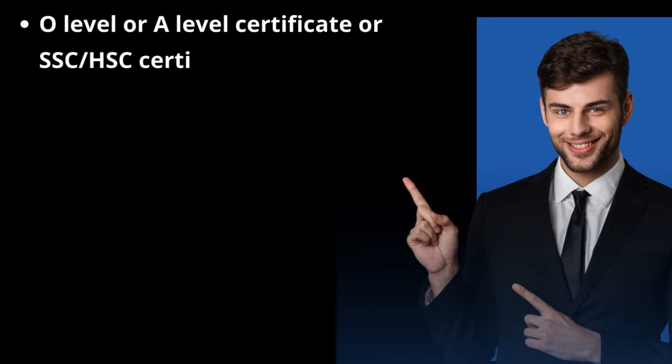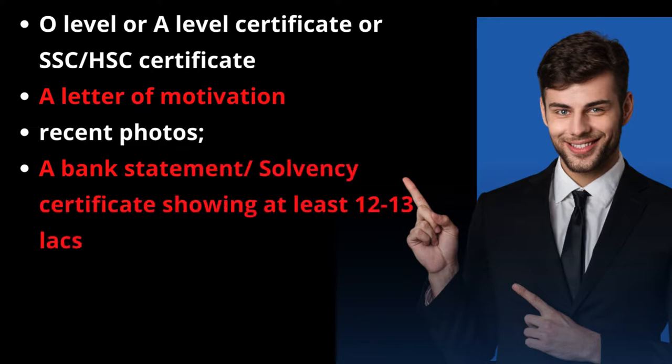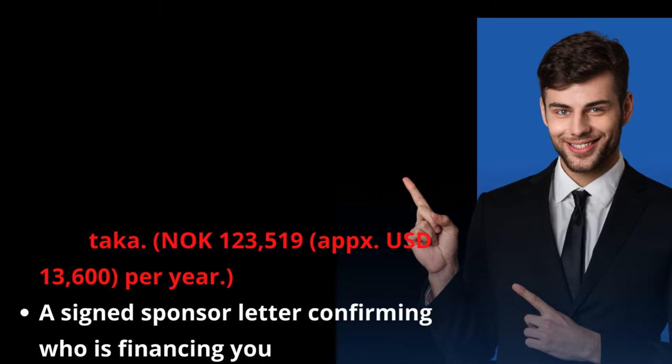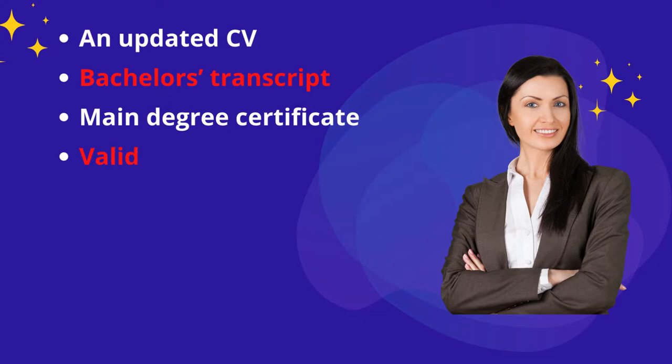What documents do you need to apply to NTNU? You will likely be asked to provide some of the following: O-level or A-level certificate, or SSC/HSC certificate, a letter of motivation, recent photos, a bank statement or solvency certificate showing at least 12-13 lakhs taka, a signed sponsor letter confirming who is financing you, an updated CV, bachelor's transcript, main degree certificate, and a valid passport.